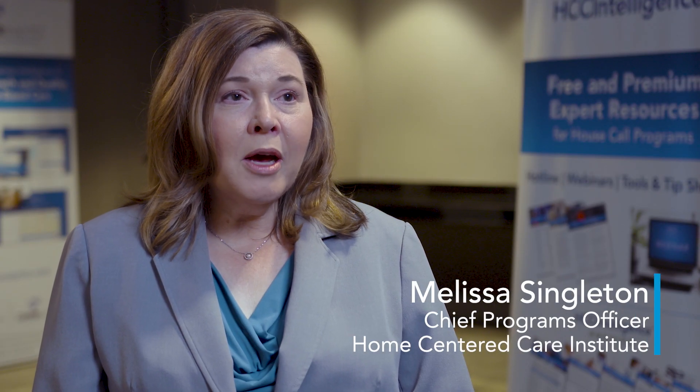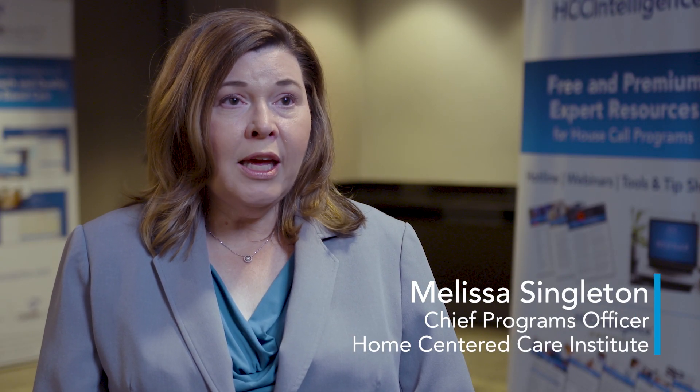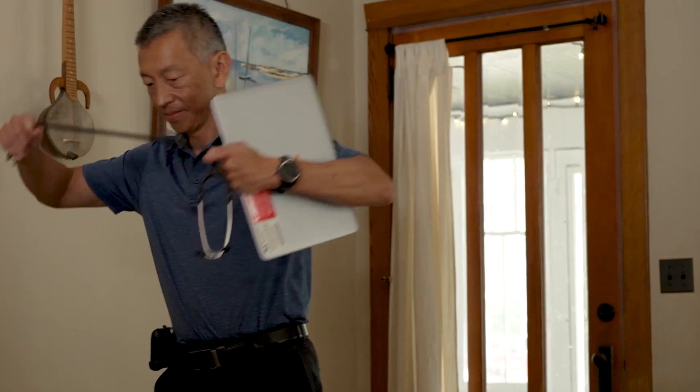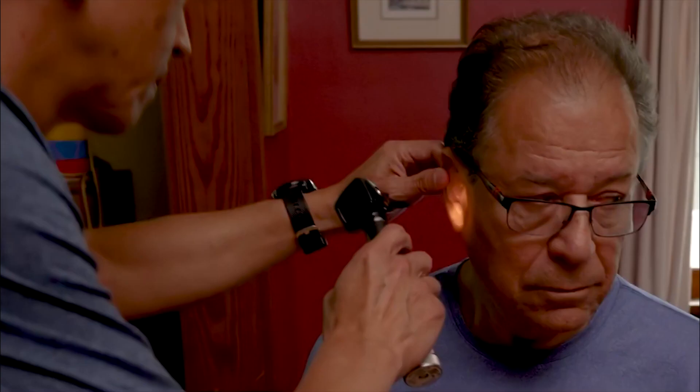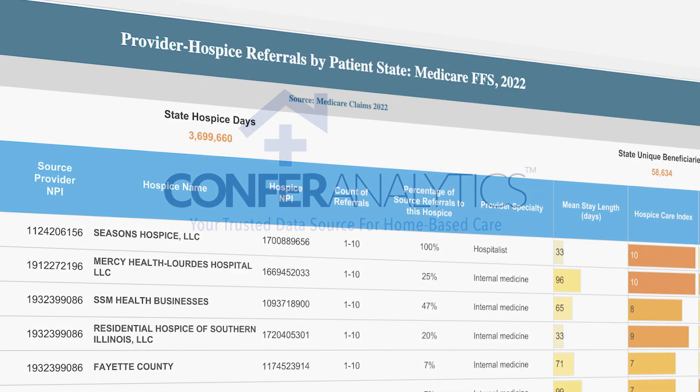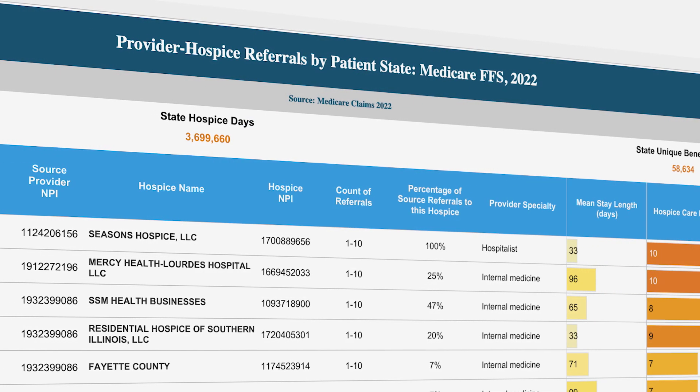Confer Analytics is really about putting the right tools in the hands of the providers and the practice leaders who are running these programs, who are identifying the patients who would benefit from their services and are reaching out to them. These tools include the Confer Analytics Hospice Dashboards.